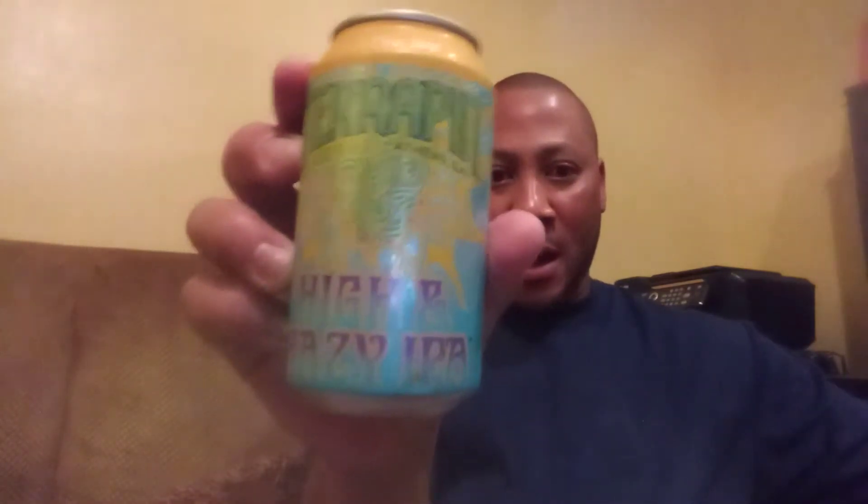Good day everybody. John Henderson, Pierre of the Beverage Ramble back again with you, another rambling edition. Today we're looking at Terrapin High and Hazy IPA.